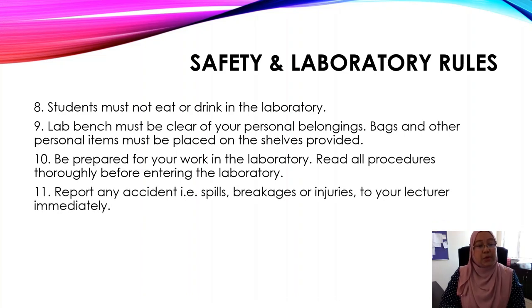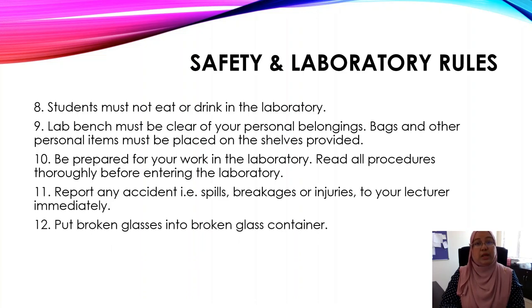Number eleven: report any accidents, such as spills, breakages, or injuries, to your lecturer immediately. Number twelve: put broken glass into the broken glass container. If your glass slide is broken, you have to throw it away in a proper broken glass container.